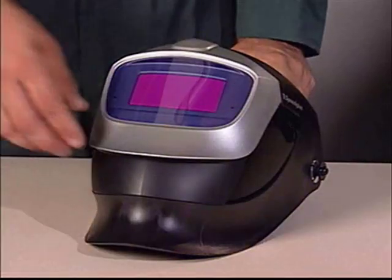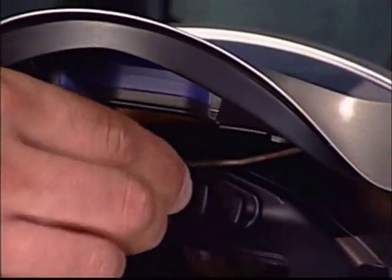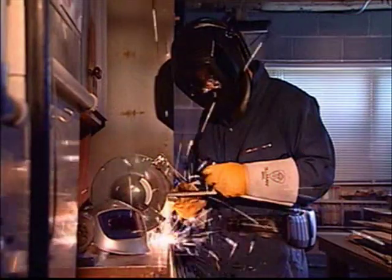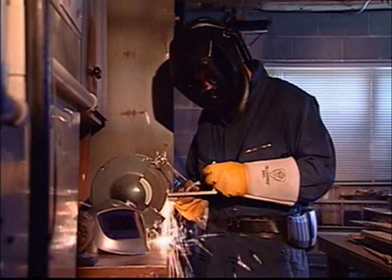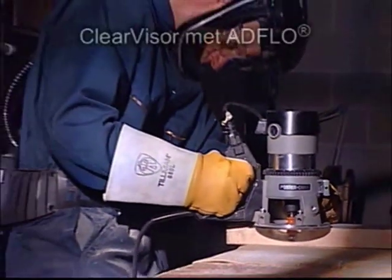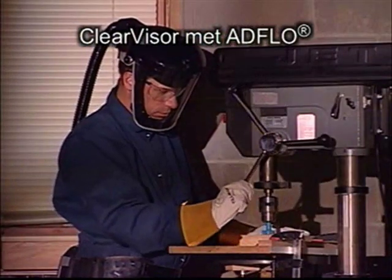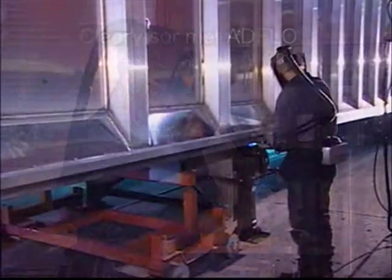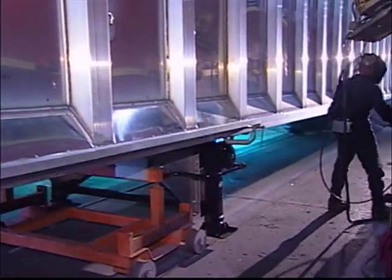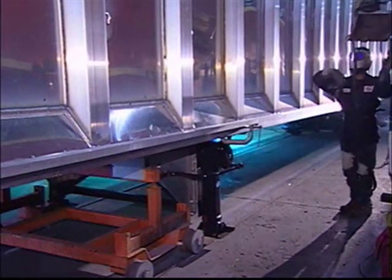De Speedglass Flexview heeft een speciale scharnierende voorzijde die volledig kan worden verwijderd bij andere werkzaamheden dan lassen die oog-, gezichts- en ademhalingsbescherming vereisen. Als er gedurende langere tijd andere werkzaamheden dan lassen plaatsvinden, biedt de Clearvisor met AdFlow de gebruiker een maximaal zicht. AdFlow biedt een nominale beschermingsfactor van 50 en is ideaal voor gebruikers die een hoge mobiliteit verlangen.